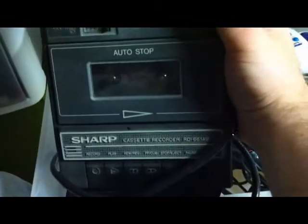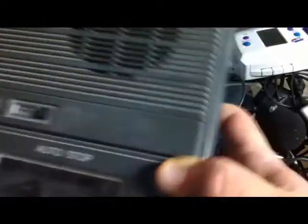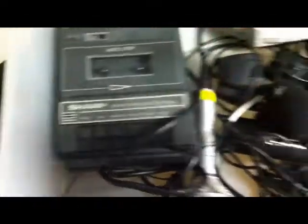It's a Sharp cassette recorder that looks to be taken from a school or something. I don't know if they bought it or stole it, but I have it now. It works really well and it's got a really heavy duty grounded hardwired cord. It's pretty awesome.